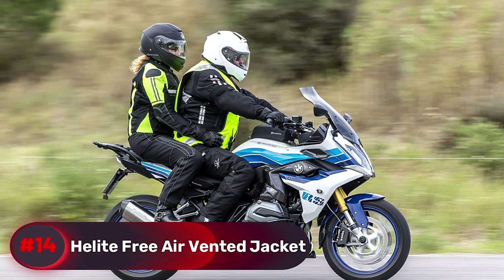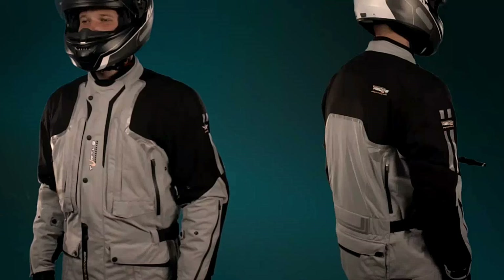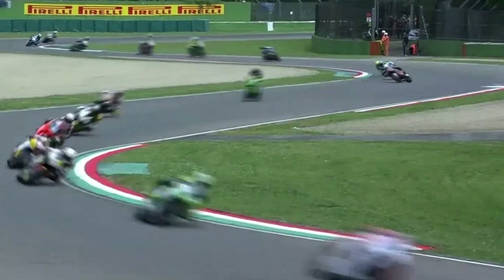Number 14, Helite Free Air Vented Jacket. This acts as an airbag for your body, similar to the concealed airbags found in cars that deploy instantly during a severe crash.